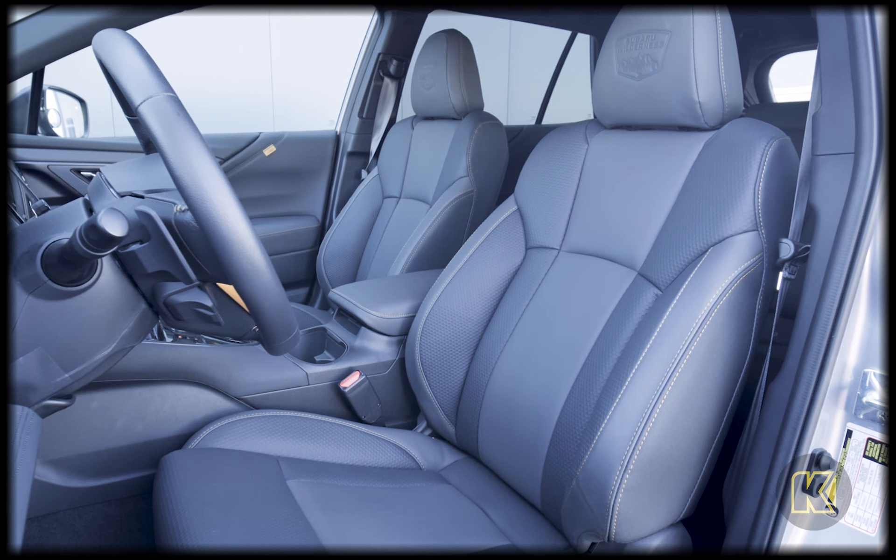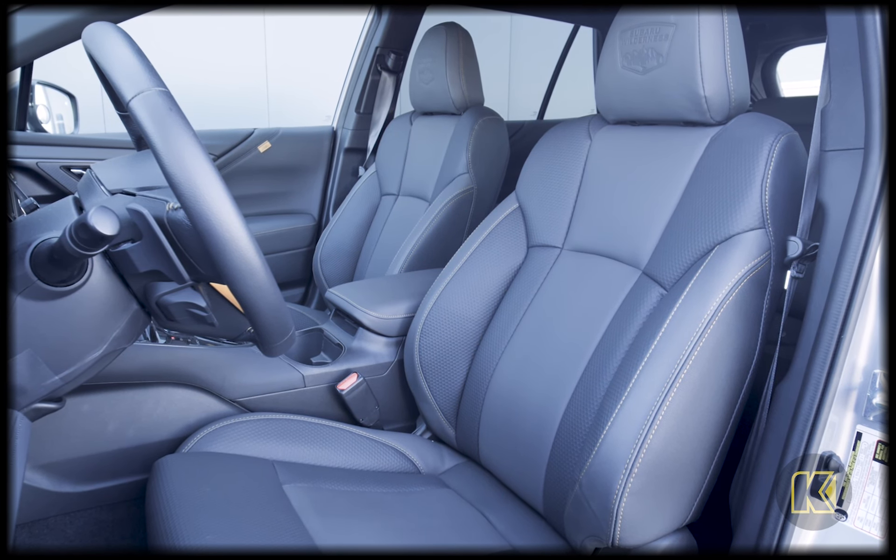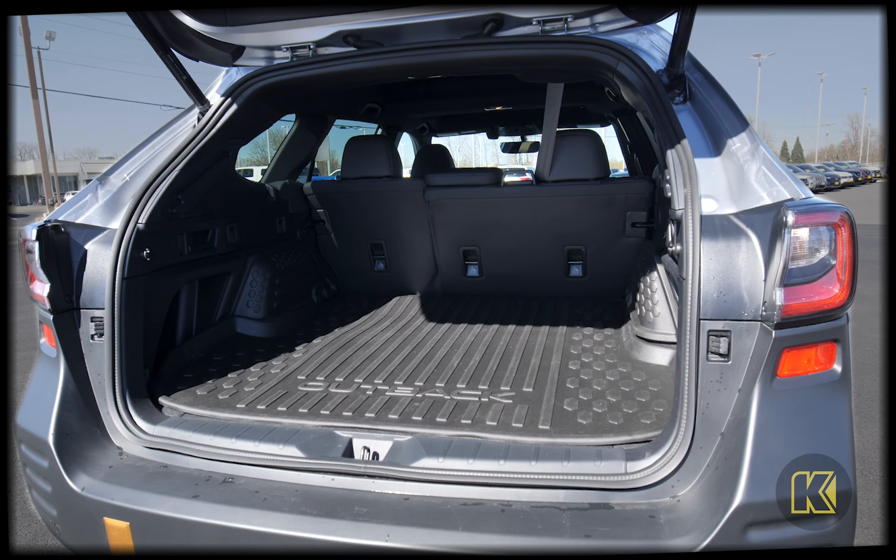On the inside, you'll find the upholstery featuring durable StarTex water-repellent seating surfaces with a textured honeycomb design. The rear seats are also equipped with a protective seatback material that can handle pets and gear easily.